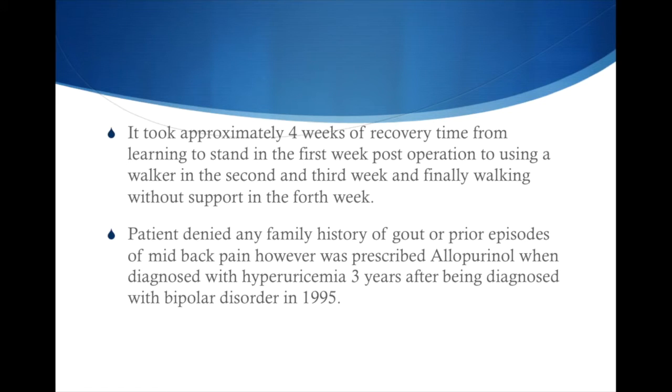The fear before the operation was that the patient might not be able to walk again given the severe cord compression. However, it took about four weeks of recovery time — from learning to stand in the first week, to using a walker in the second and third weeks, and then finally being able to walk without support in the fourth week.